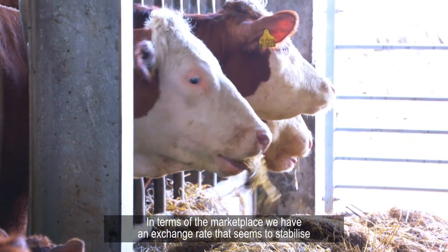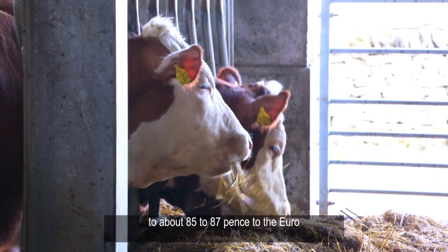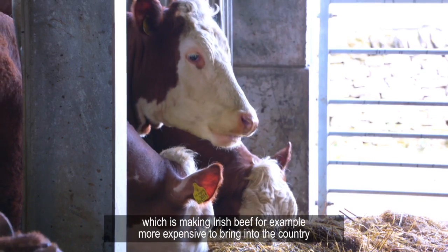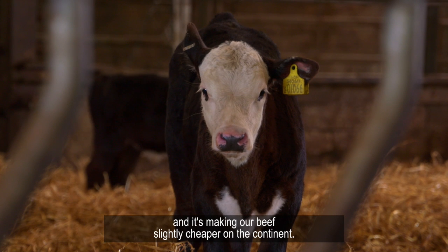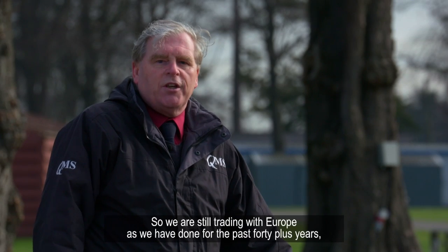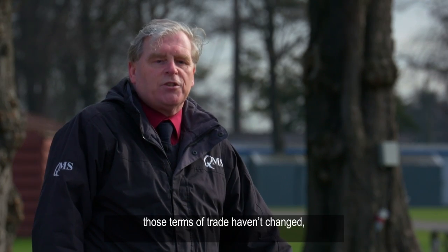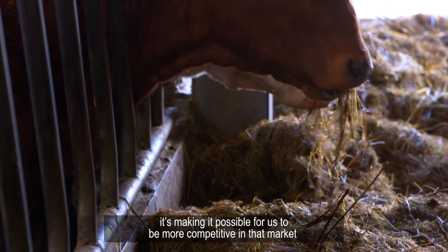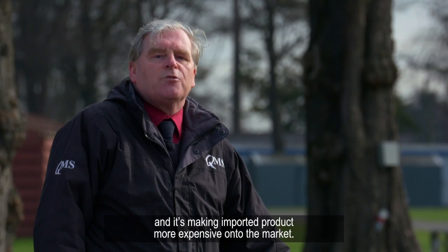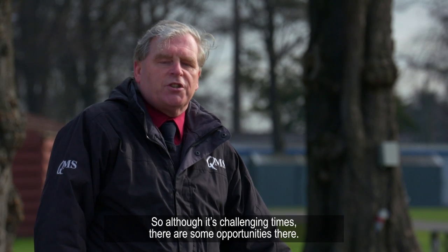In terms of the marketplace, we have an exchange rate that seems to have stabilised at about 85 to 87p to the Euro, which is making Irish beef for example more expensive to bring into the country and making our beef slightly cheaper on the continent. So we are still trading with Europe as we have done for the past 40-plus years — those terms of trade haven't changed. The exchange rate is encouraging, making it possible for us to be more competitive in that market and making imported product more expensive. So although it's challenging times, there are some opportunities there.